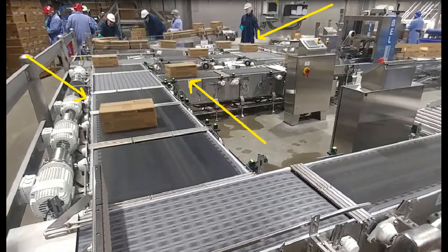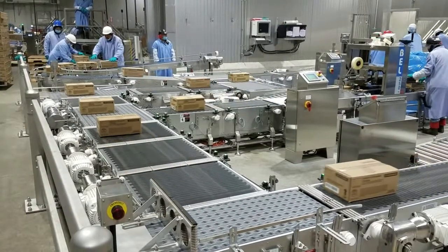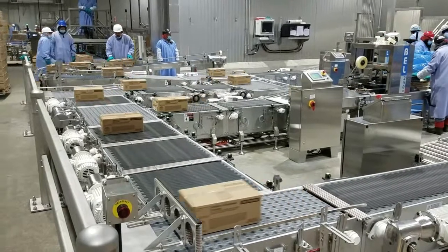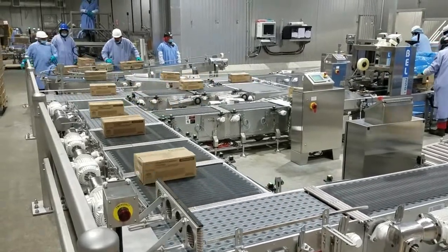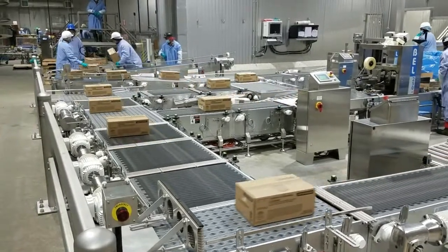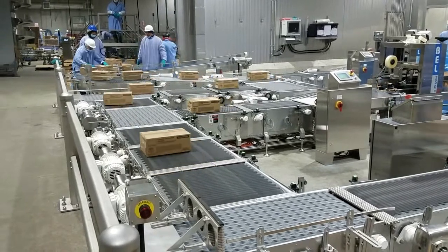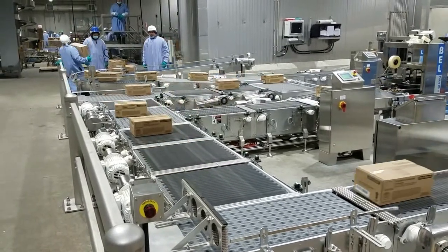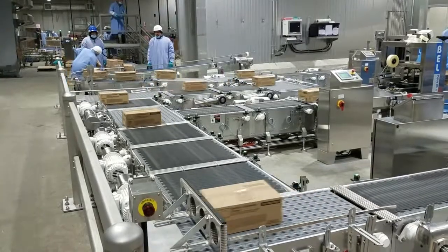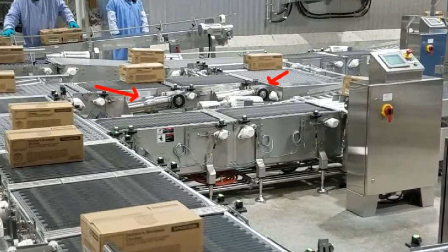We've slowed the video down to show how photo-eyes detect case positions for precisely stopping and starting the conveyors to avoid collision. Notice as the cases move downstream that at each merge location the incoming product is either halted or allowed to proceed based on case traffic and photo-eye sensed positions.